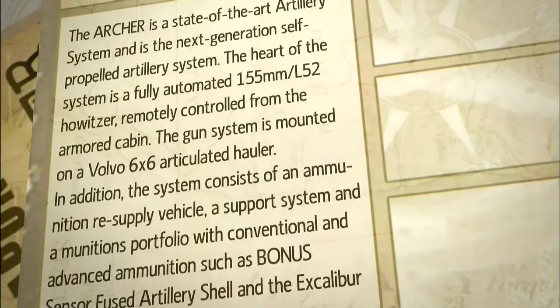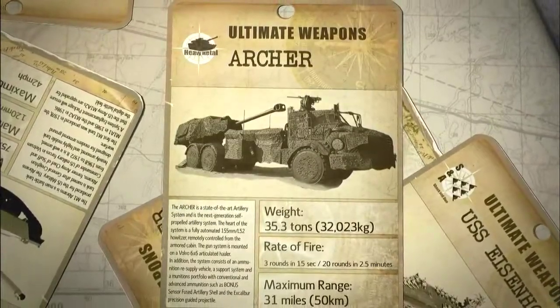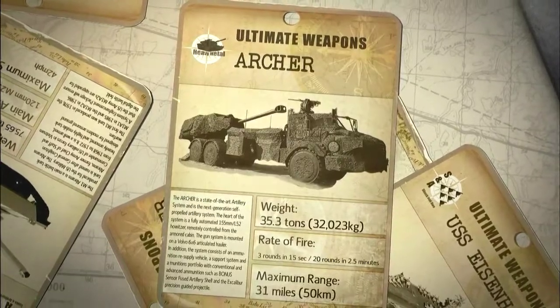The Archer is a weapon which belongs to the future. A close second in the ultimate weapons hierarchy of heavy metal is the Swedish-built Archer, a development of the Bofors artillery cannon mounted on a Volvo-articulated hauler.